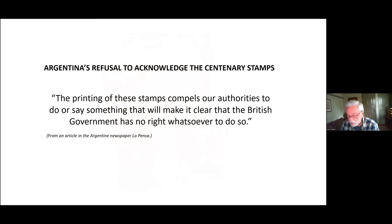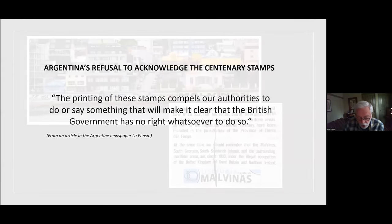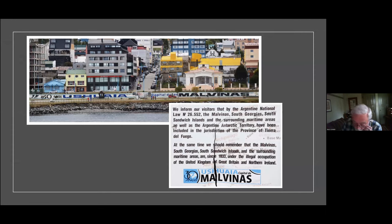We now turn to one of the more interesting aspects of the centenary set: Argentina's refusal to acknowledge the centenary stamps. This quote appeared in the Argentine newspaper La Prensa. As we all know, Argentina has long held that the area belongs to them — referring to the islands as the Malvinas — and to say they were not happy with the centenary stamps would certainly be an understatement.